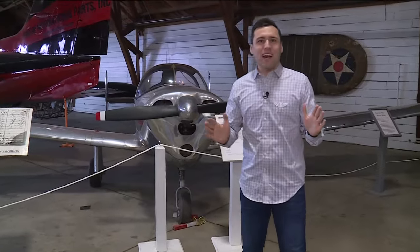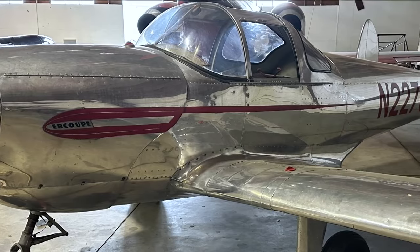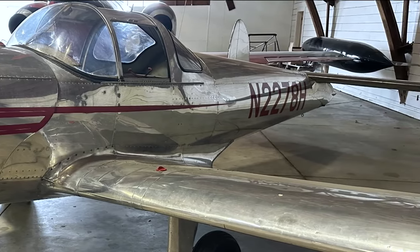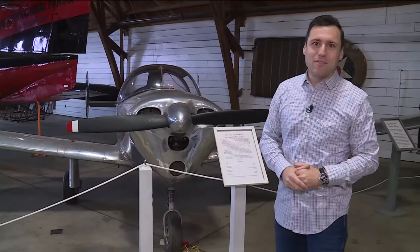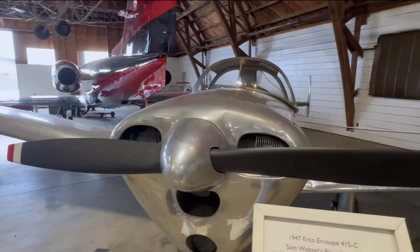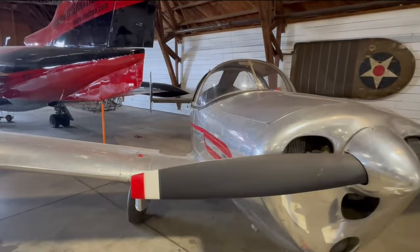Some of the treasures you're going to find here on this tour are like this 1947 Air Coupe. This isn't just a regular 1947 Air Coupe — this is Sam Walton's 1947 Air Coupe, purchased back in 1954 for only $1,800. This so-called safe and docile airplane only requires minimal flying experience; they say it's as simple as driving a car.